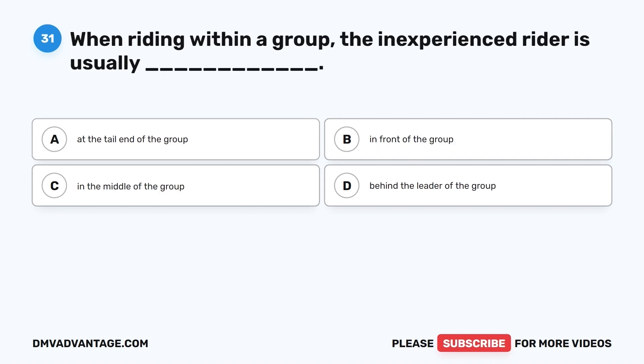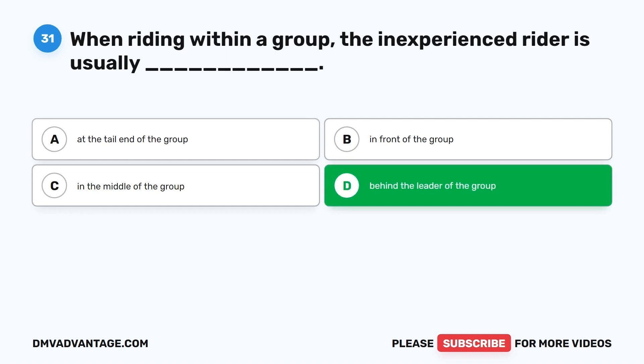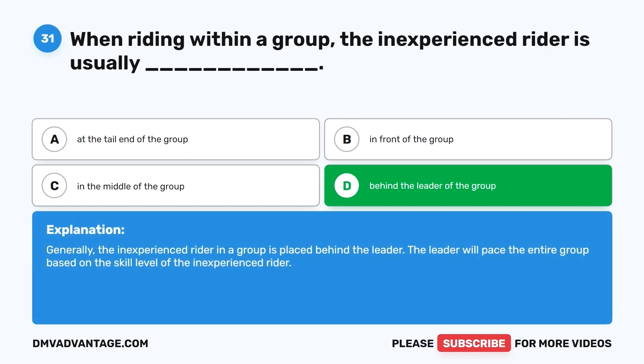Question 31. When riding within a group, the inexperienced rider is usually: A. At the tail end of the group. B. In front of the group. C. In the middle of the group. D. Behind the leader of the group. The correct answer is D, behind the leader of the group. The leader will pace the entire group based on the skill level of the inexperienced rider.